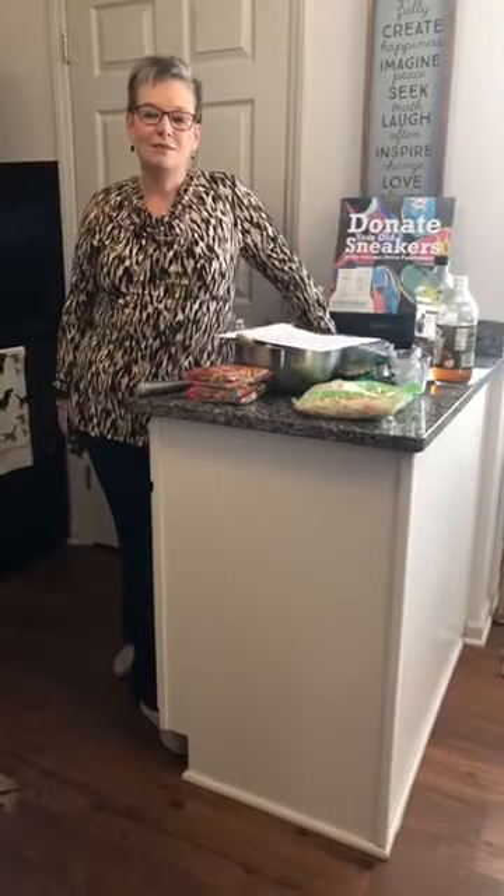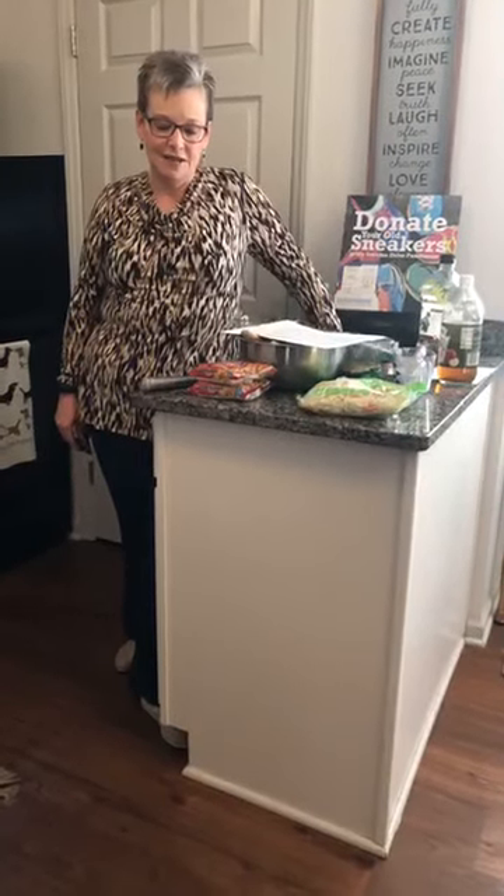Good morning caregivers. Today is March 28th and this is What's Going On With Mama. I am Carol Howell. I am an internationally certified dementia practitioner — doesn't that sound important? What's more important is that I'm a caregiver for my mama Vera who has very advanced Alzheimer's. Today is Tasty Thursday and I'm glad you've joined me.